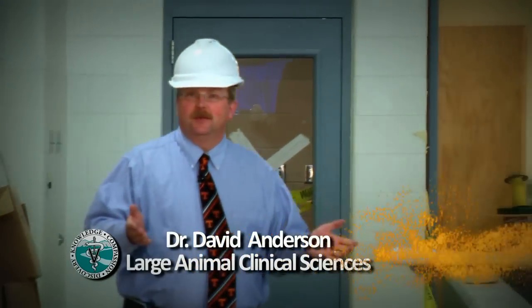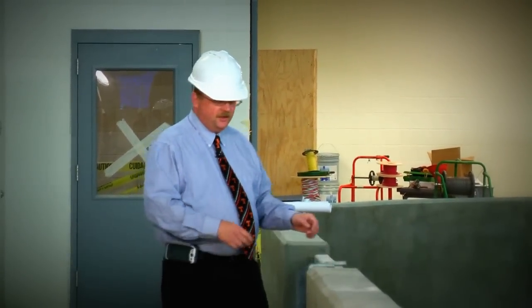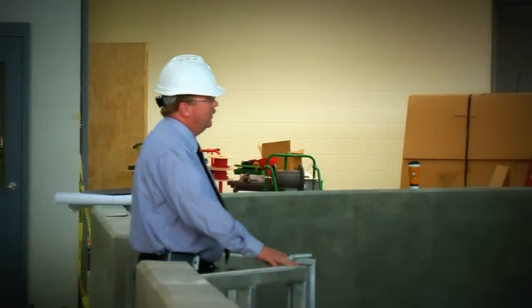Hello, I'm Dr. David Anderson with the Veterinary Medical Center for Horses and Farm Animals here at the University of Tennessee in Knoxville. What I'm doing now is entering the arena of the new Equine Performance and Rehabilitation Center. This is an incredible facility that we're extremely excited about, and what I'd like to do today is introduce you to Dr. Steve Adair.